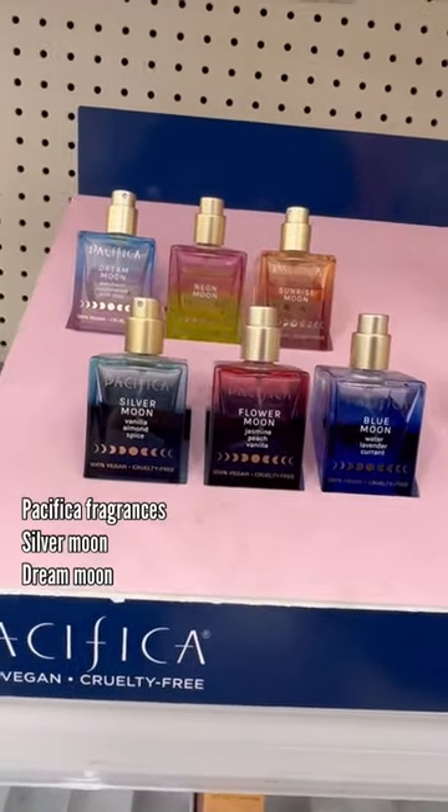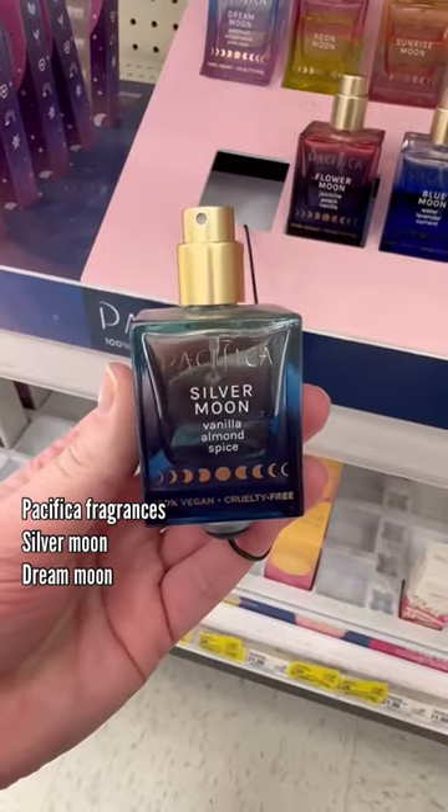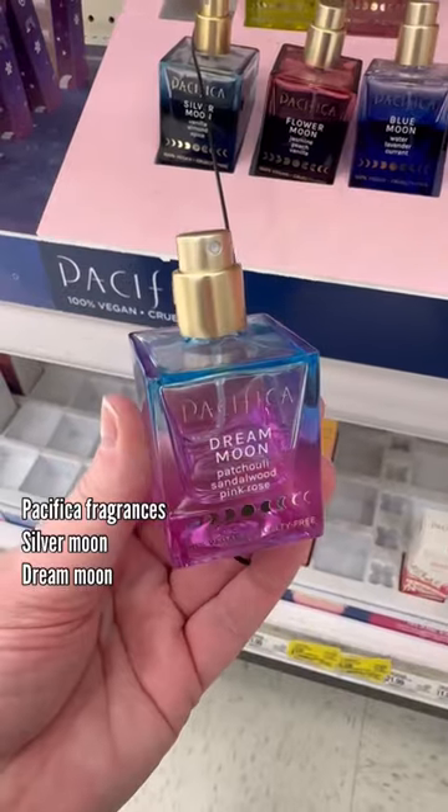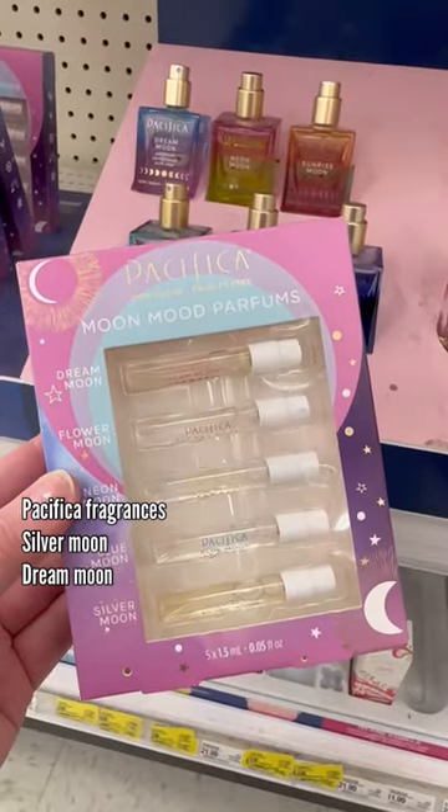And if you're looking for an affordable fragrance, Pacifica has some amazing scents. Silver Moon is my top pick — it's really skin-like. And then we have Dream Moon that's more like Cloud, or you can pick up one of these sample sets.